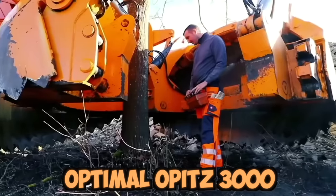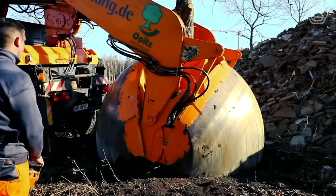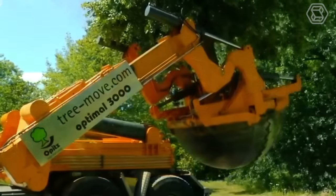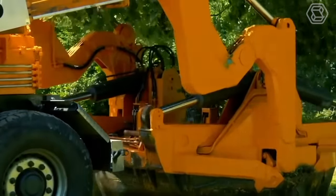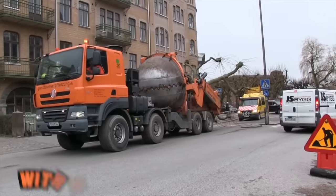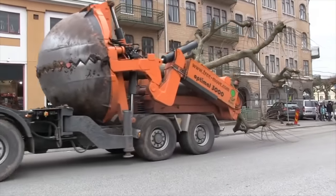The Optimal Opitz 3000 is a powerful machine capable of excavating trees up to 90 cm in diameter with its four large spade blades. The Opitz 3000 is equipped with hydraulic controls that allow the operator to easily adjust the spade blades to fit the tree's root ball. This ensures that the tree is dug out of the ground with minimal damage to the roots, allowing for successful transplantation to a new location.